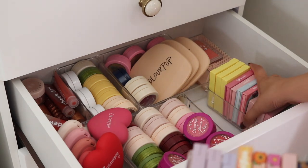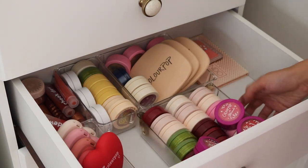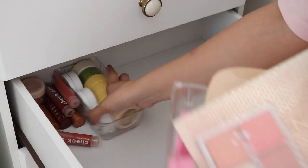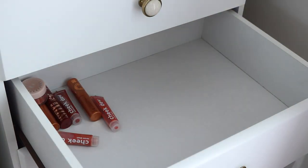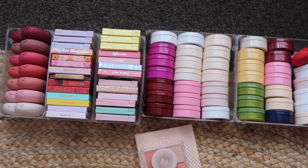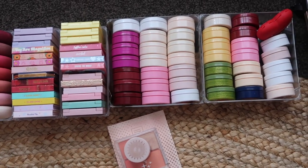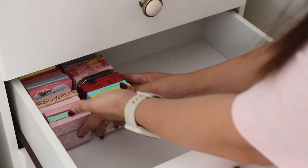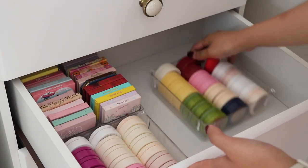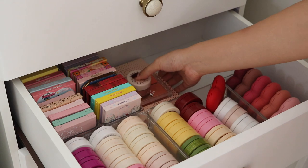The next drawer contains all of my blushes — we got the Pressed, the Super Shock, the Cheek Dews, and palettes. This needed a bit of organizing and decluttering. I did get rid of a lot of the blush sticks and Cheek Dews, because by my rule of thumb, I haven't touched these since I reviewed them, so I'm not going to be using them. Here is what everything looks like now — that looked really satisfying.